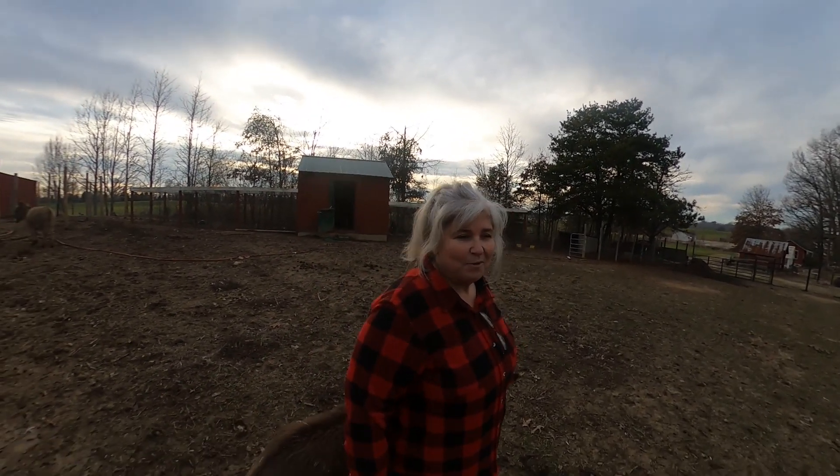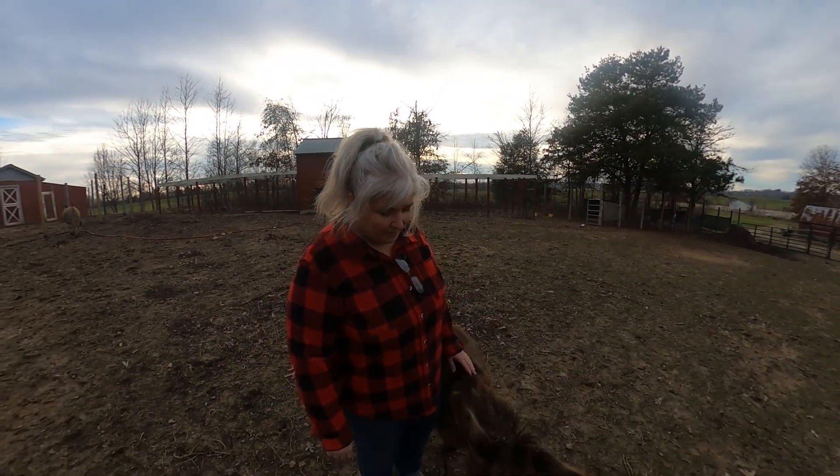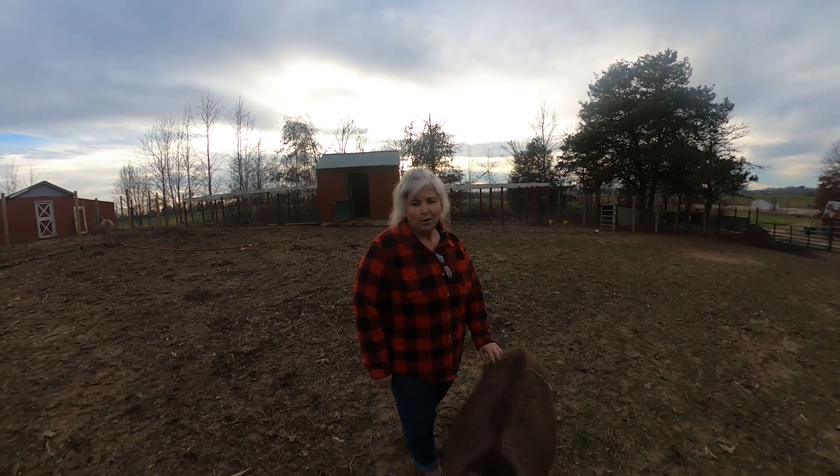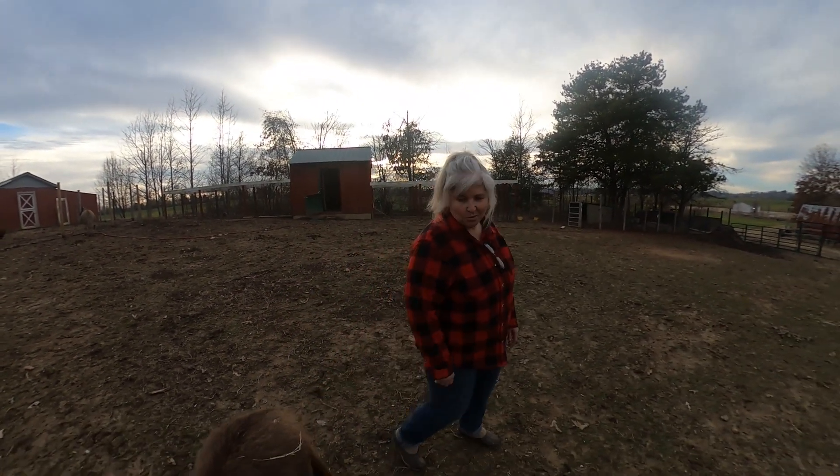Every time we get in the pen, Fiona wants to play. She always wants us to pet on her and love on her — she is such a darling, such a sweetheart.